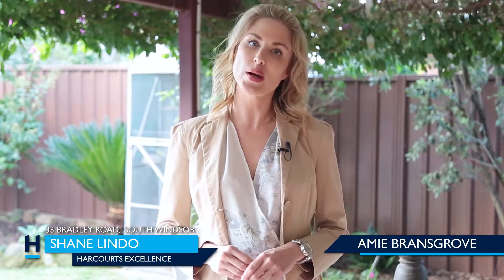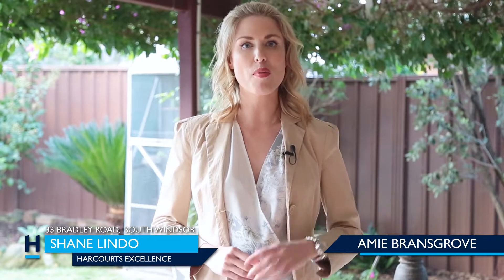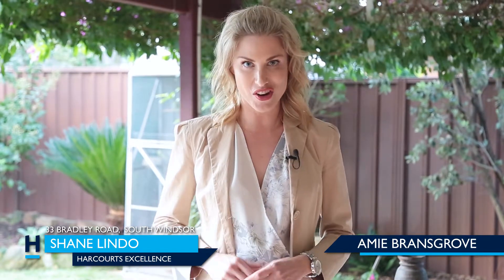This beautiful location is surrounded by excellent schools. It's only 20 minutes away from Sydney Business Park and Rouse Hill Town Centre, so it's time to tick off all the boxes and get in quick, because this one is not going to last.